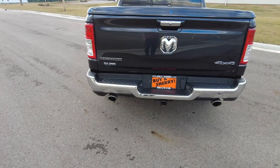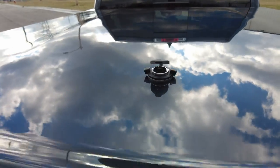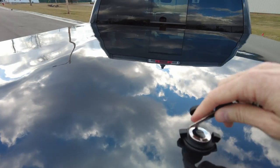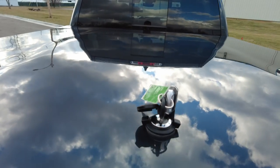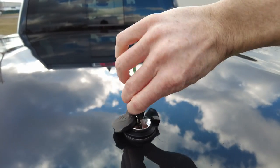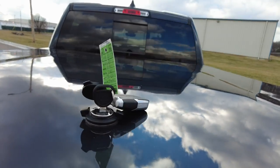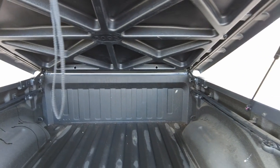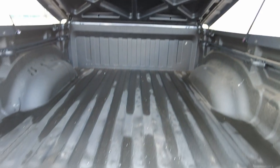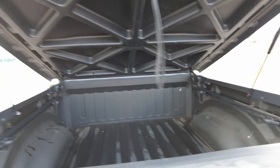It's got remote start on the keyless entry. It does have a tonneau cover — this is a hard fiberglass Mopar tonneau cover, a factory option. You turn it and lift it — look how nice that is. It keeps your stuff out of the elements. The bed has spray-in bed liner in there — that looks excellent.